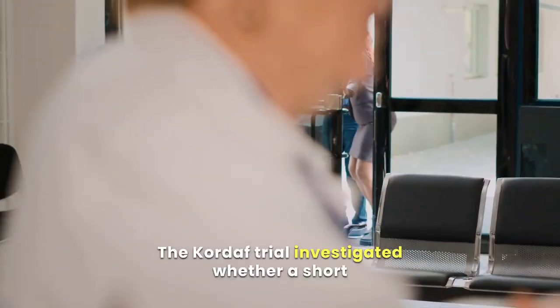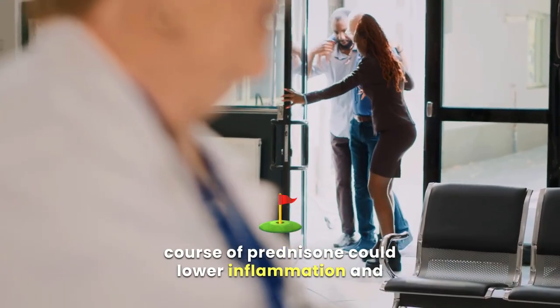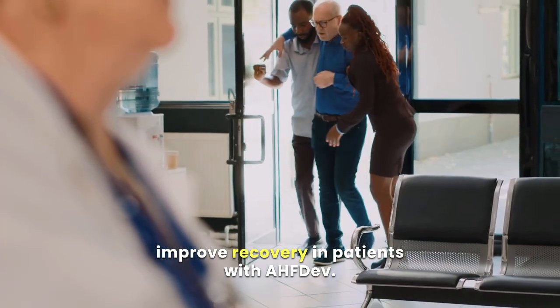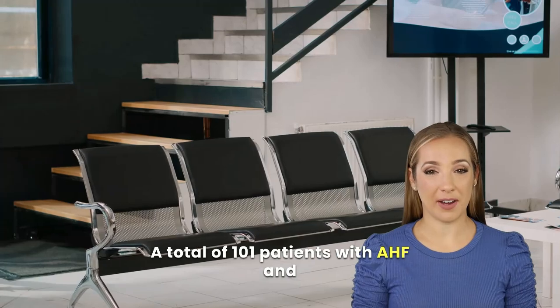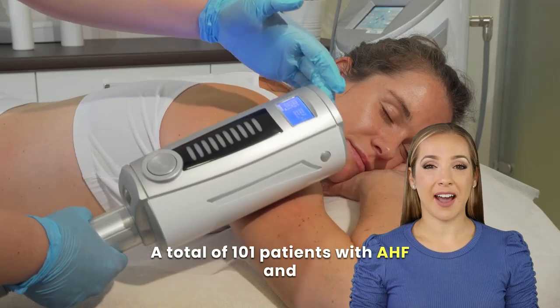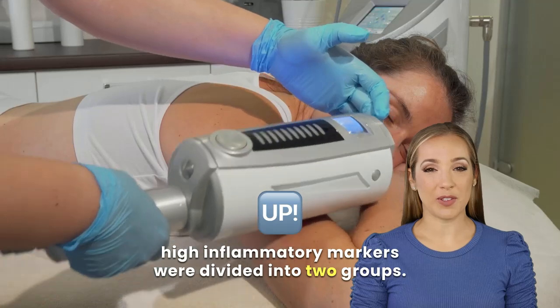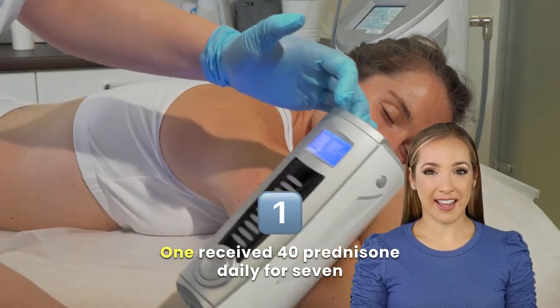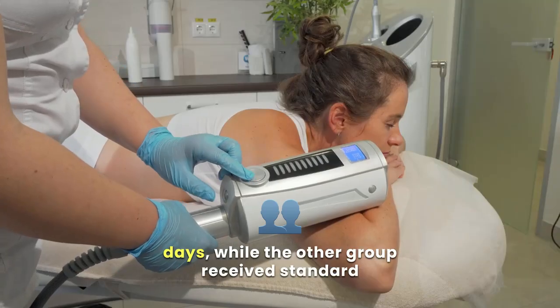The Corte-HF trial investigated whether a short course of prednisone could lower inflammation and improve recovery in patients with acute heart failure. A total of 101 patients with AHF and high inflammatory markers were divided into two groups: one received 40 mg of prednisone daily for seven days, while the other received standard care.